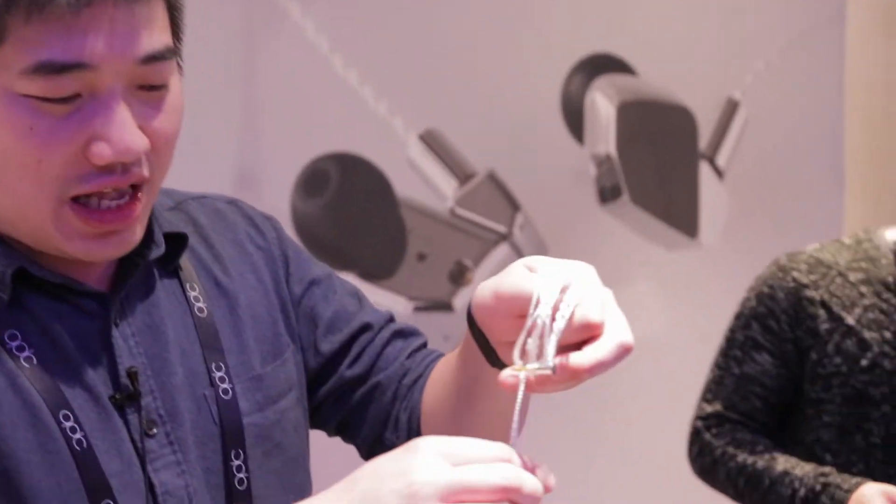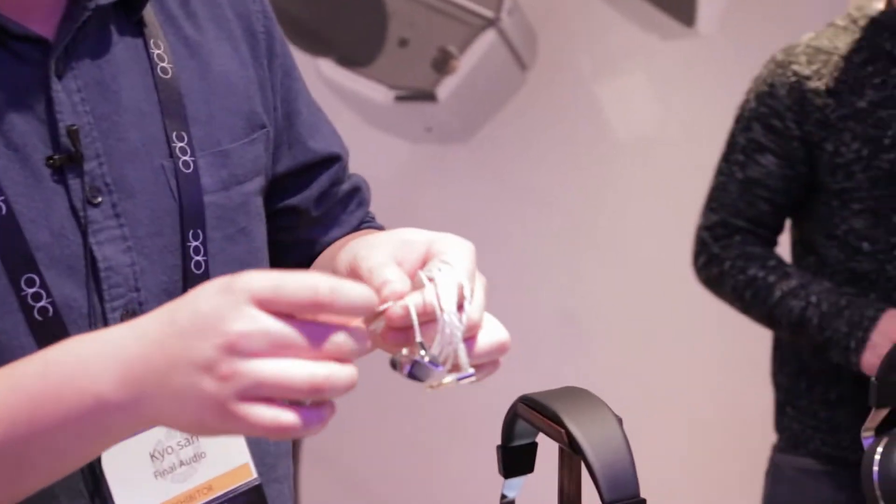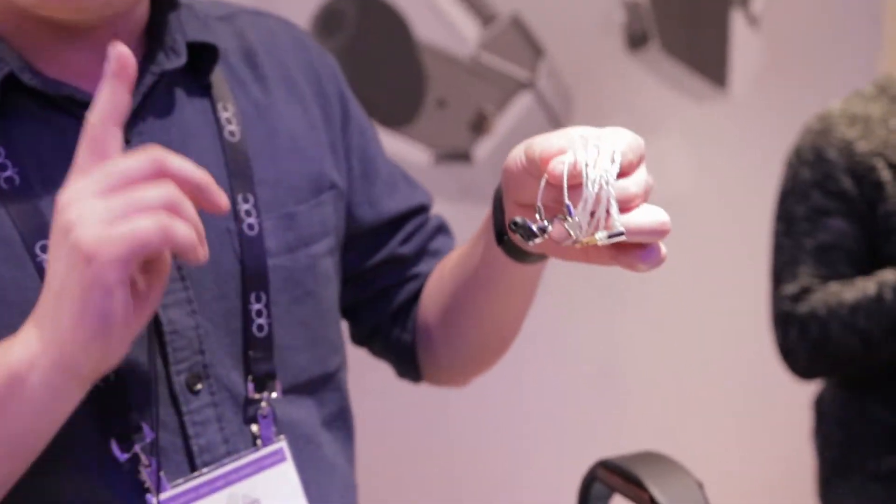My name is Kyo and I'm from Final Audio Japan. At CanJam New York, we're showing our latest A8000 IEM, which features a single, truly barium dynamic driver. Users familiar with the Focal Utopia will know about the potential of a barium driver.